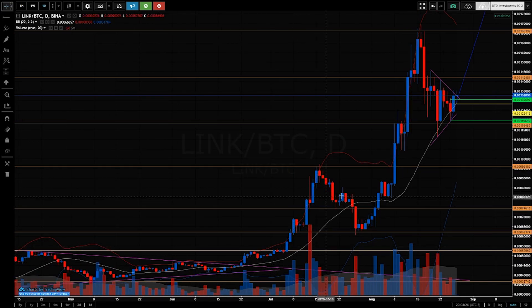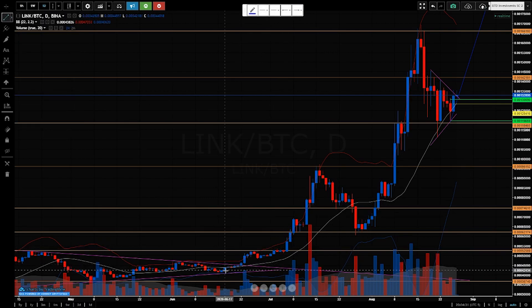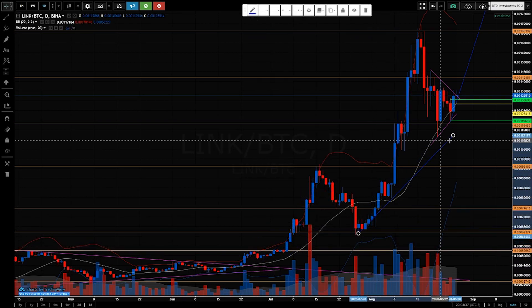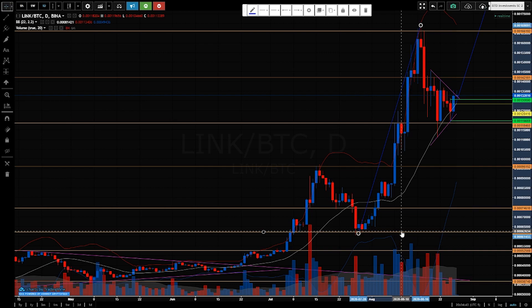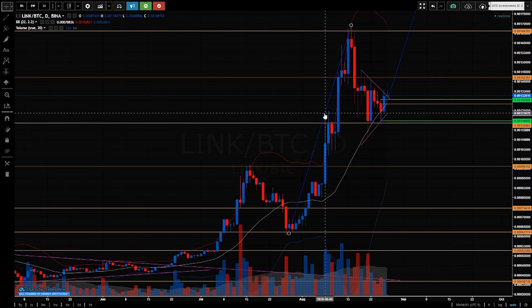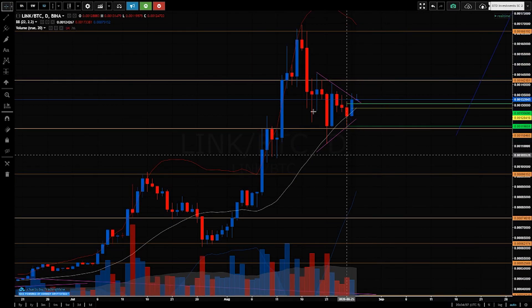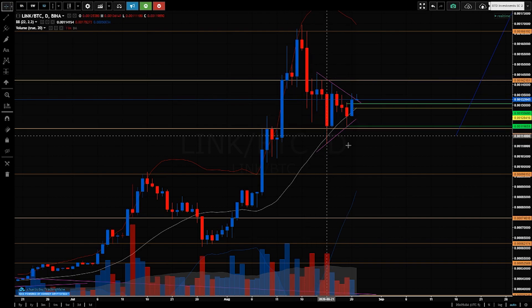I'm doing a video on Chainlink because I think it's about to make another leg up. For people that are new to this, Chainlink had a first leg and then a very big push. The second leg went from about 0.0006 to 0.0016 — so about two and a bit times. Since then, it's kind of washed or created resistance up here and come back through support, testing the next level of support.